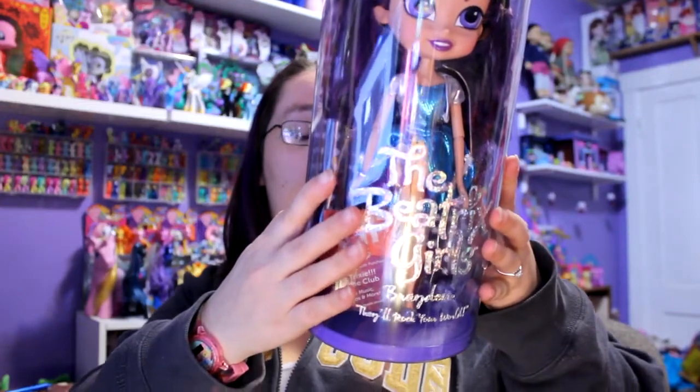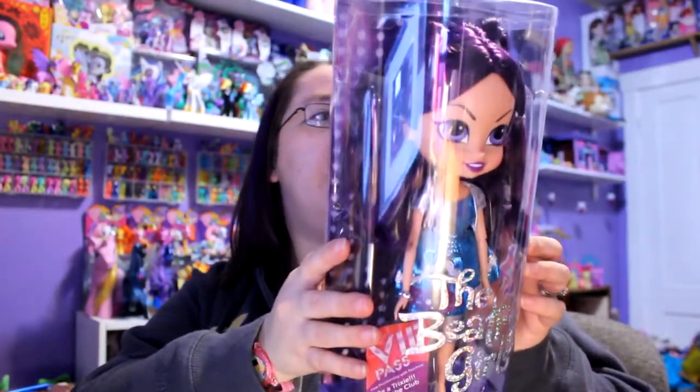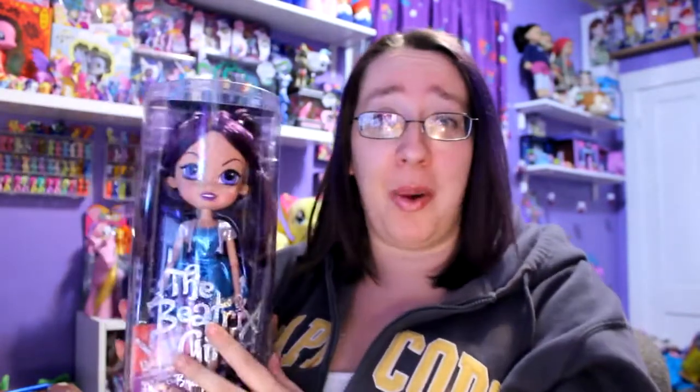This one is Brayden — I want to make sure I said her name right. Her name is Brayden. Let me read the back to see if there's anything in particular. But you know what, we're just going to go ahead and I'm going to open her up and give you a closer look at what she looks like. I just thought she was super cute and something totally different than I would normally open, so I wanted to open her.